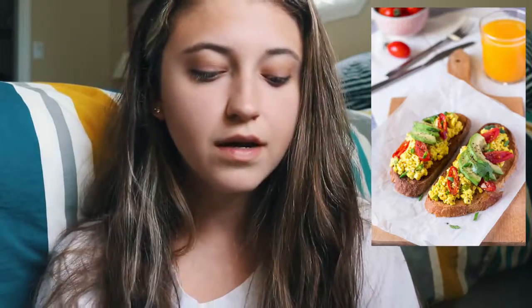Spicy tofu scramble, and here they just put it on some toast, which is a really cute way of presenting it. It's really high in protein and it's low in fat and low in cholesterol, so you know, win-win.